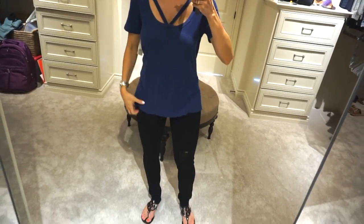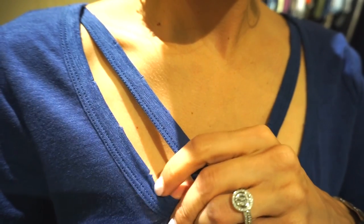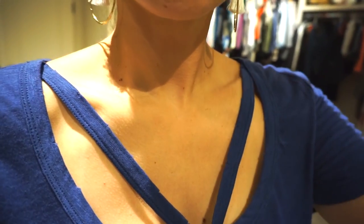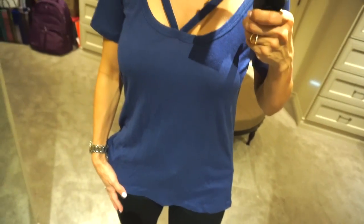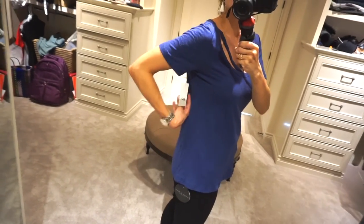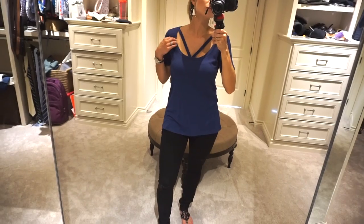This outfit features the BP strap top in Navy — it also comes in gray. I'm wearing the same jeans again. My style is really casual, especially with young kids, but I like tops that have a unique element rather than just a standard oversized tee. This one has a worn, washed effect that's intentional — it's loose-fitting, under $30, and very lightweight and breathable for hot days. I think of it as the perfect mom top: comfortable but with a little style.